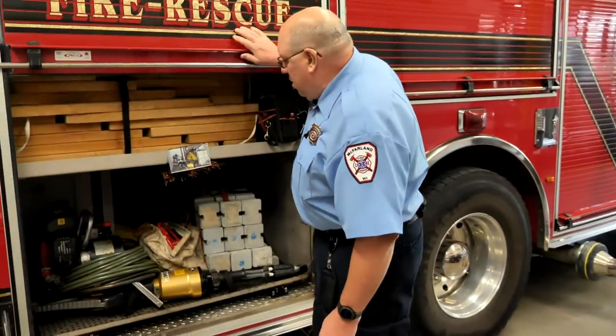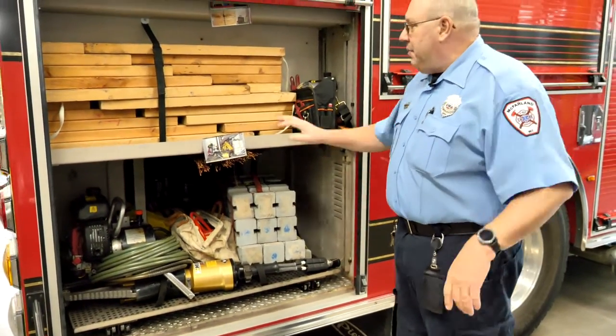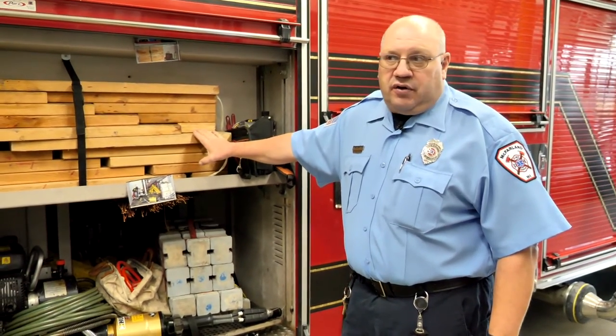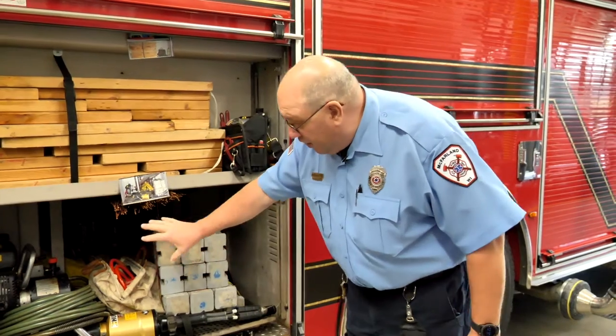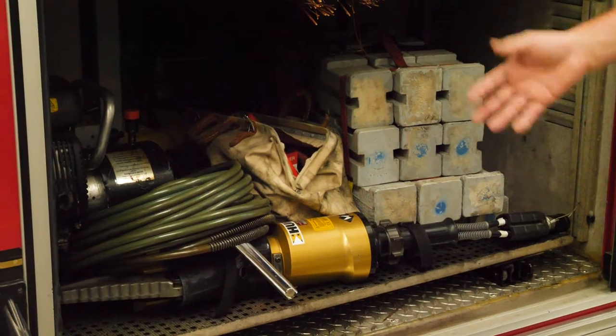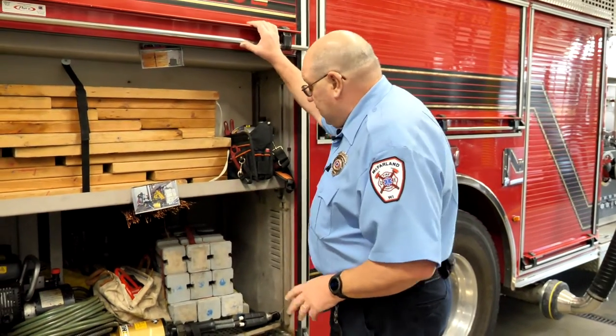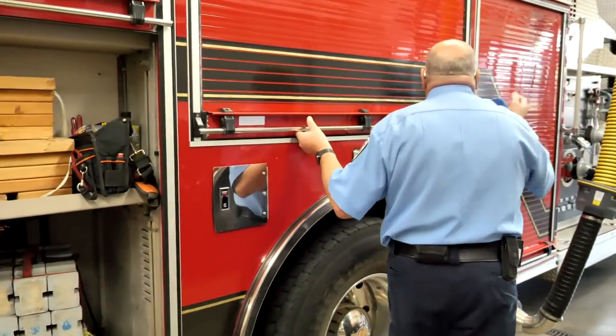This back compartment of engine one is our extrication — big word. We talked about the ladder truck that had all the blocks for stabilizing a vehicle at a crash. This one has even more, and we have extrication equipment to get people out of those circumstances. If they're in a crash, we will use that to get the car peeled away so we can get people out. It isn't only car crashes — people can be injured or trapped in situations where we might need to use this equipment as well.